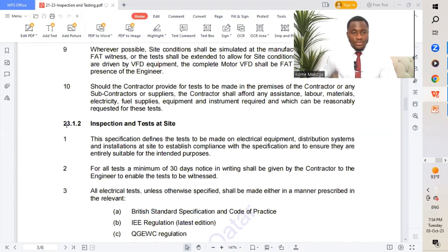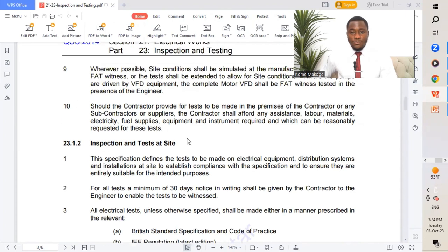The next is 23.1.2 — inspection and test at site. This test is carried out once the materials have been approved from the manufacturer's place. We bring them to site, carry out an inspection, then carry out the installation. We inspect the installed material in operation and carry out testing to ensure it functions based on the design intent. This is called the SAT — the Site Acceptance Test.